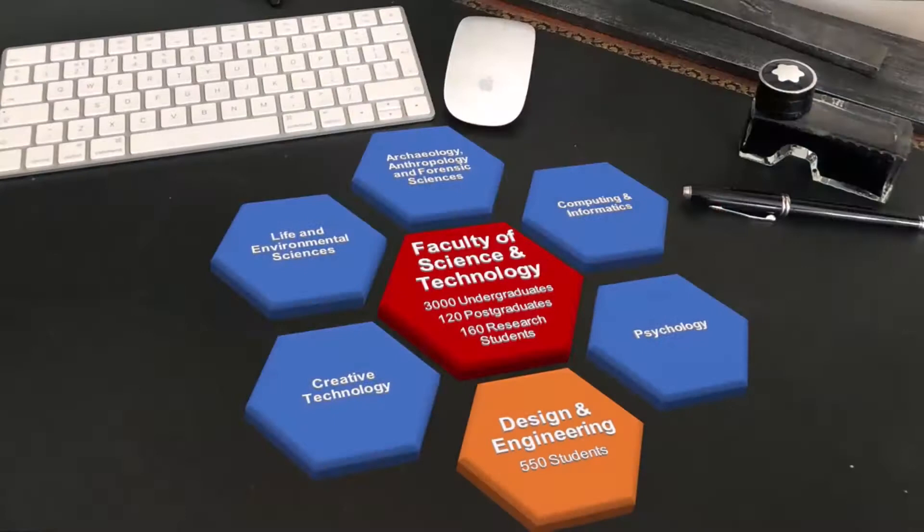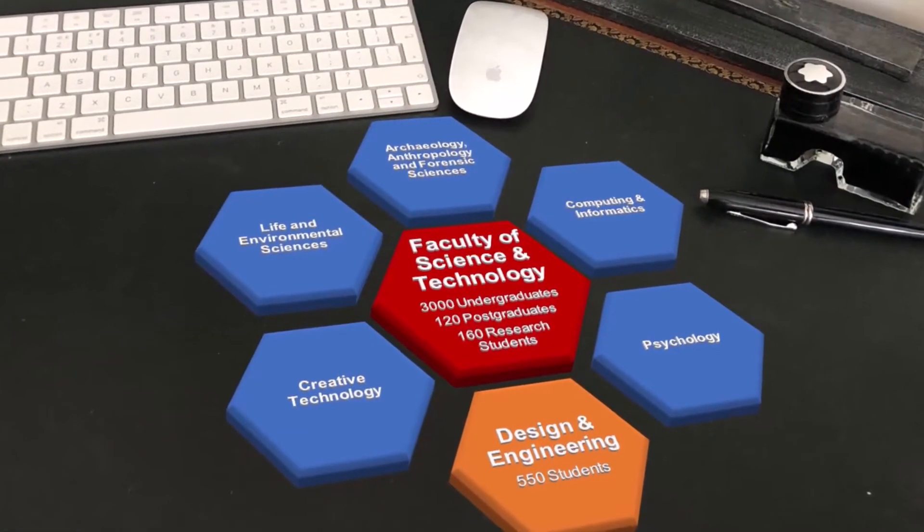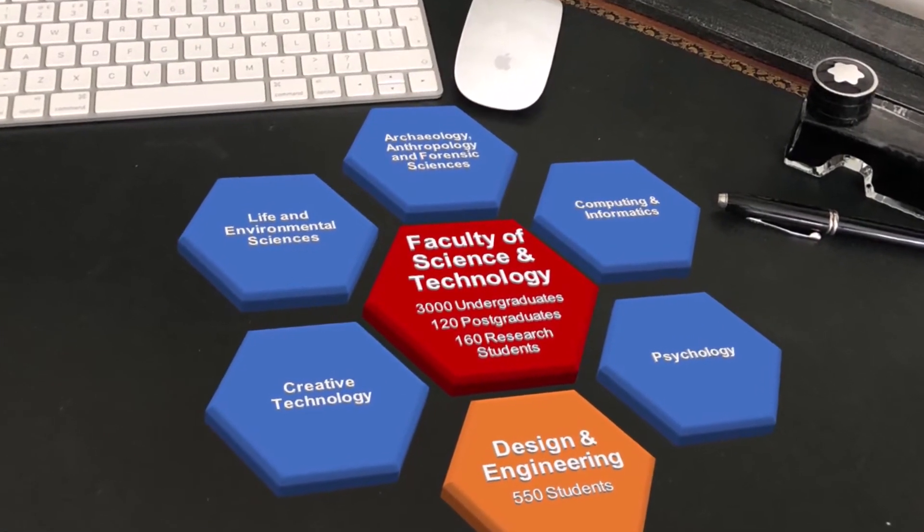The Faculty has around 3,000 undergraduate students and the Department of Design and Engineering has around 550 students studying one of our various programmes.